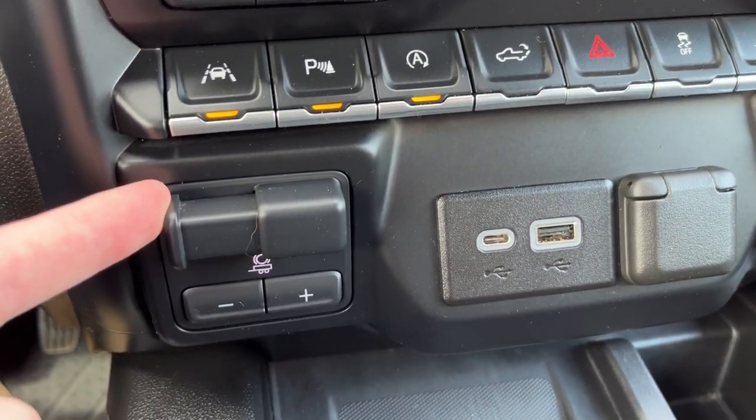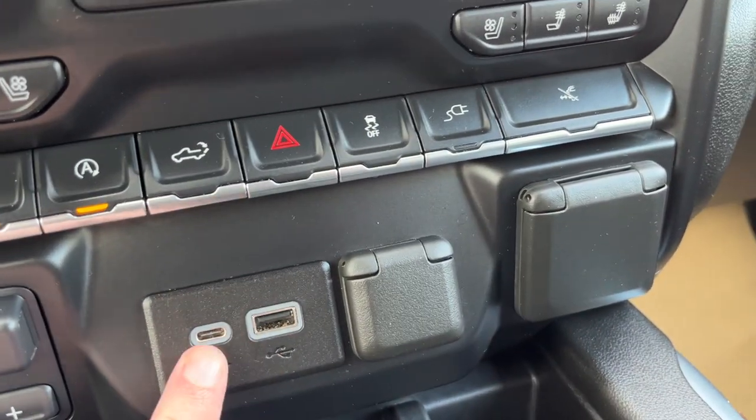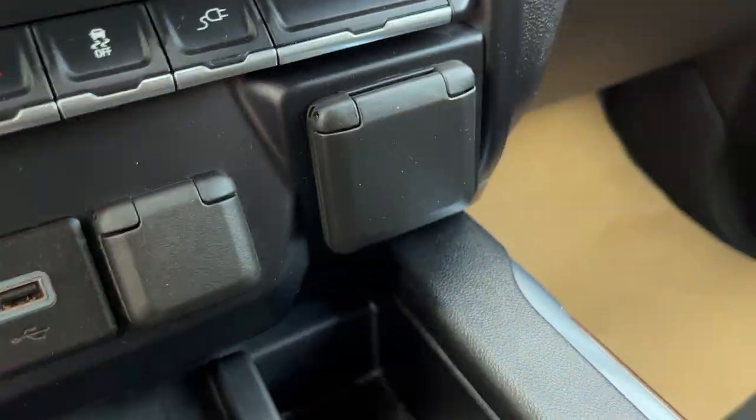We also have an integrated brake controller, part of our trailer tow package with an auto locking rear differential, USB-C, USB-A, 12V, and 120V plug power in the front of the vehicle.